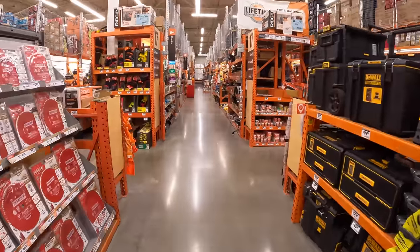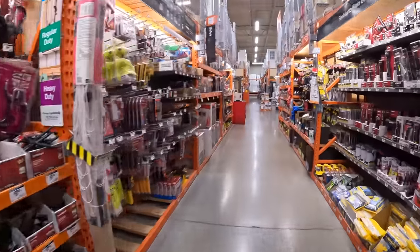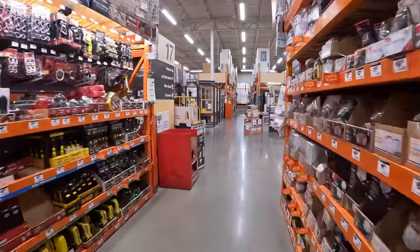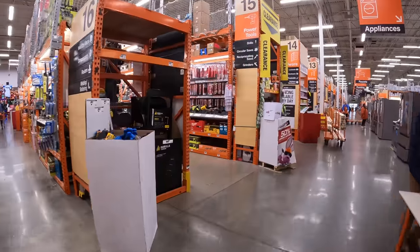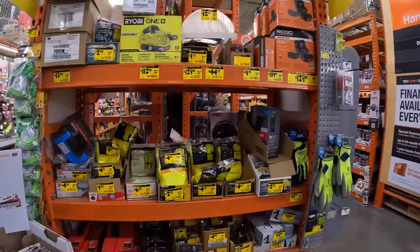Let's see if they have anything good on clearance. I'm so excited about the Black Friday sales coming up — they should be here in about a week or so. Let's see what they have for RYOBI.